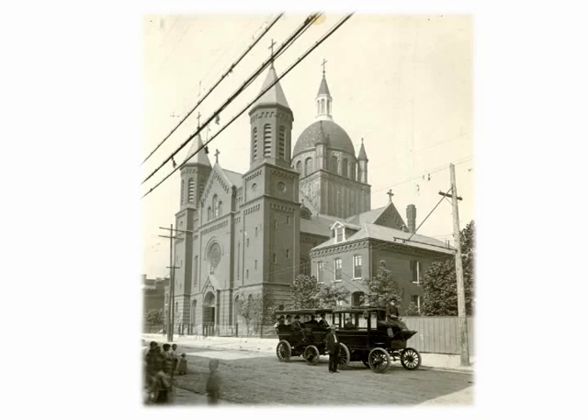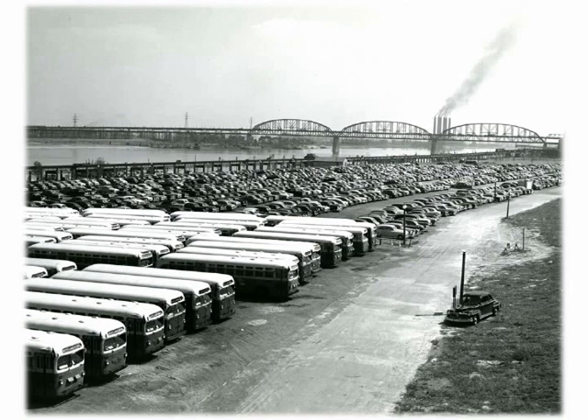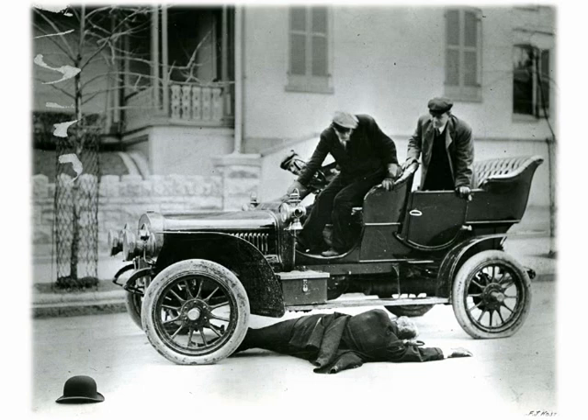In 1903, something called trackless trolleys got a try but didn't succeed. This one's on North 20th between Cass and O'Fallon — that's St. Stanislaus Catholic Church. As cars were taking over for getting around, here's a view of our biggest parking lot ever — today it's the location of the Gateway Arch grounds, seen here just after all the buildings were razed. This 1905 Pierce Arrow was used in a staged accident to demonstrate the danger of driving over the speed limit, which at the time was seven miles an hour.